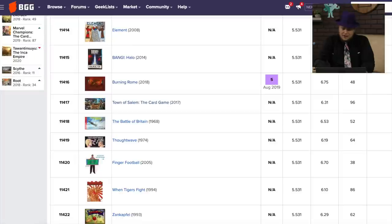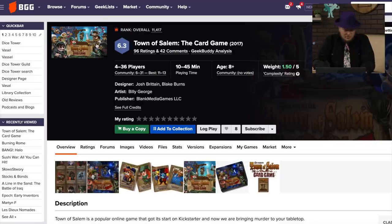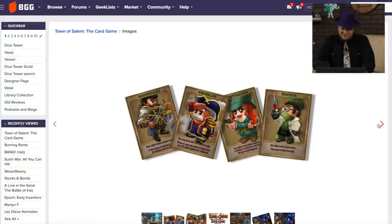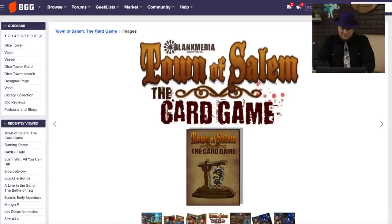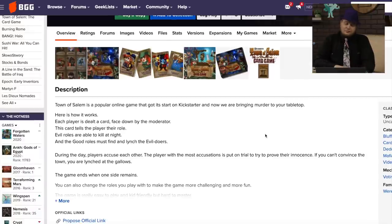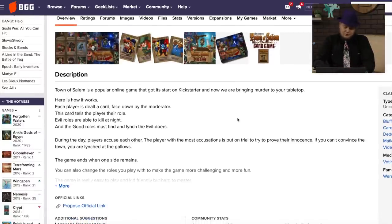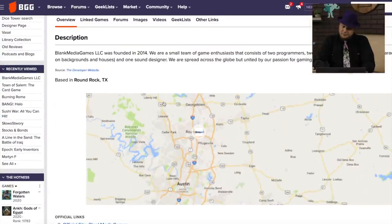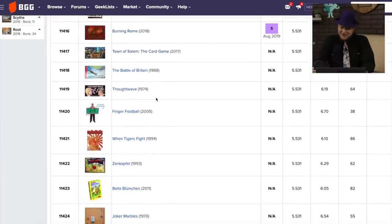Here's Town of Salem, the card game. This one got almost 100 rankings. That is the cutest Town of Salem artwork — that's the cutest hanged man I've ever seen. I guess that makes it less problematic. This is from Blank Media Games. It's an online game. Got started on Kickstarter. So it's like a werewolf variant type thing. What else have they done? Oh, that's the only one.